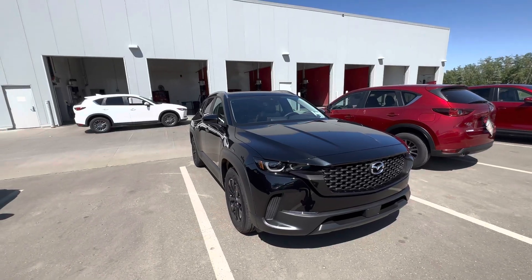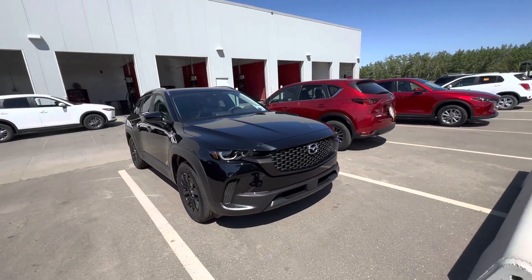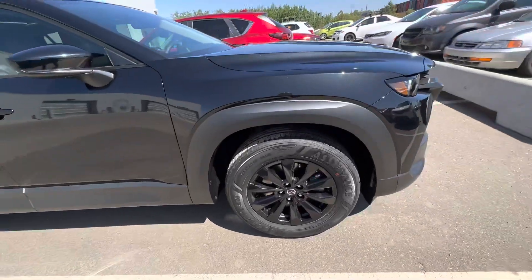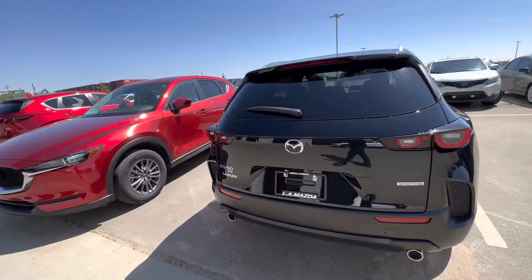Of course, you have advanced keyless entry. With these keys you have a power liftgate — that's a big thing too. You have the remote starter for your phone, self-leveling front headlights, radar cruise control in the grille, and beautiful blacked-out rims.